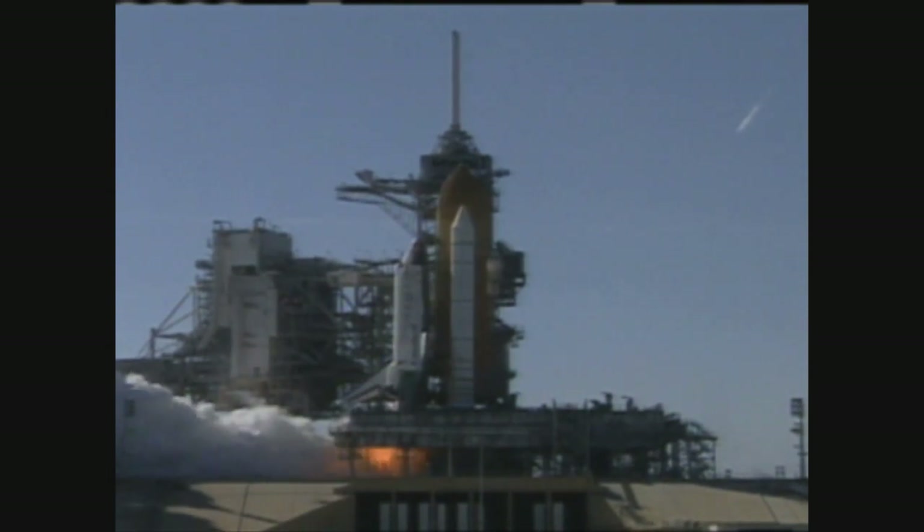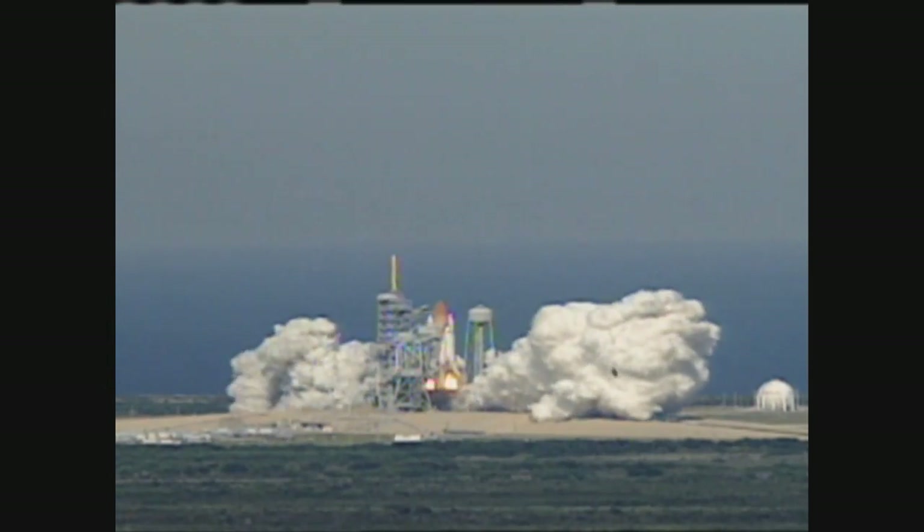Among other successes, TDRS-1 was the first satellite used to support launches from the Kennedy Space Center in Florida in the early 1990s, and it relayed the first phone call between the South and North Poles.